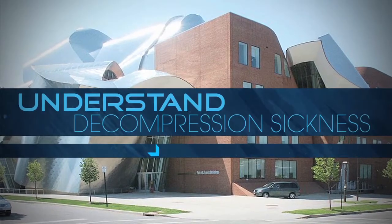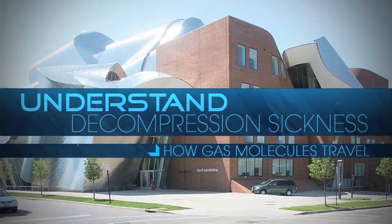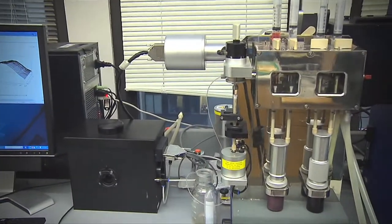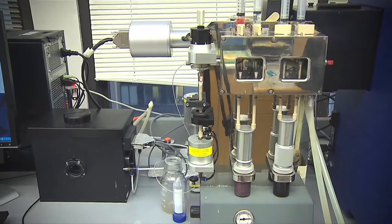Dr. Walter Boron at Case Western in Cleveland, Ohio, and his collaborators are studying how gas molecules move through gas channels, a promising research discovery. Gas channels are proteins in the cell membrane that have holes allowing gases to move from one side of the cell membrane to the other.